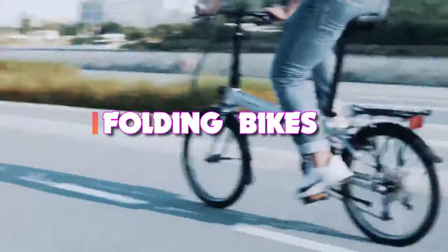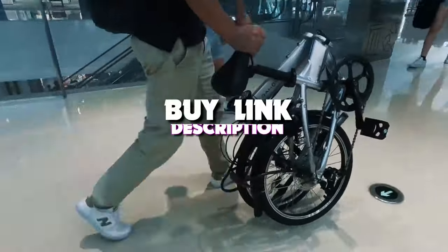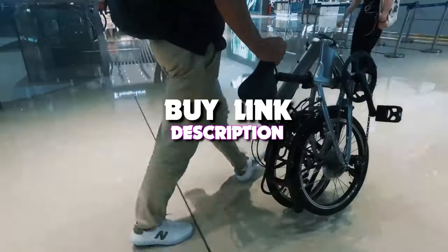Today's video we're taking a look at the 5 best folding bikes of 2022. And if you want more information, we also put the links in the description box down below.